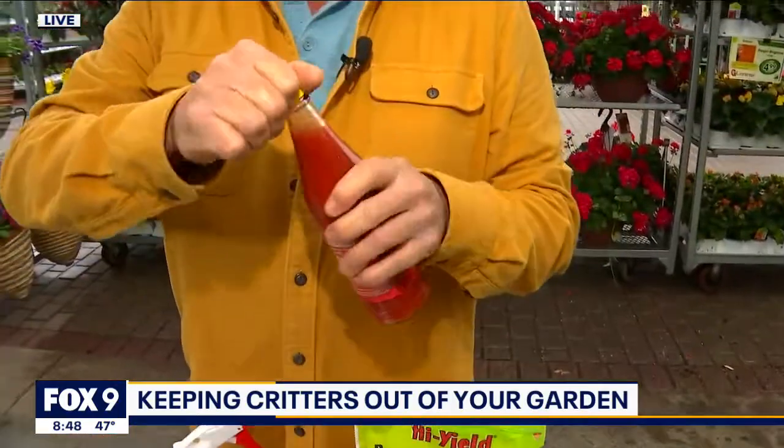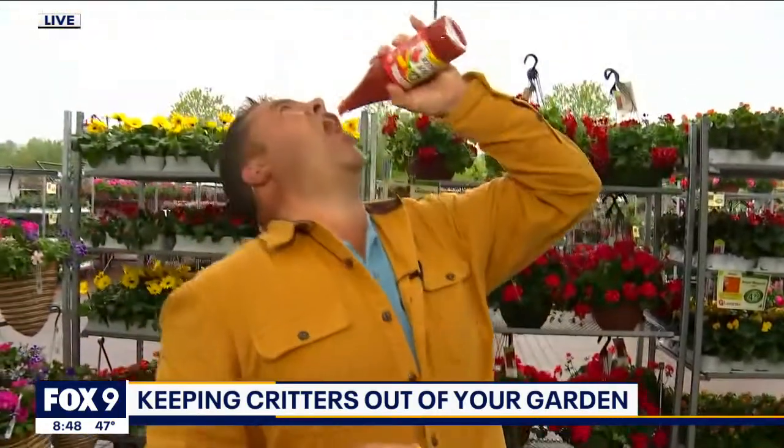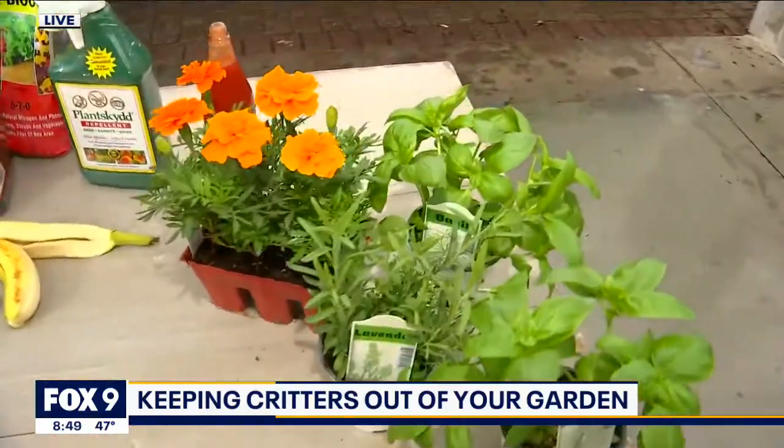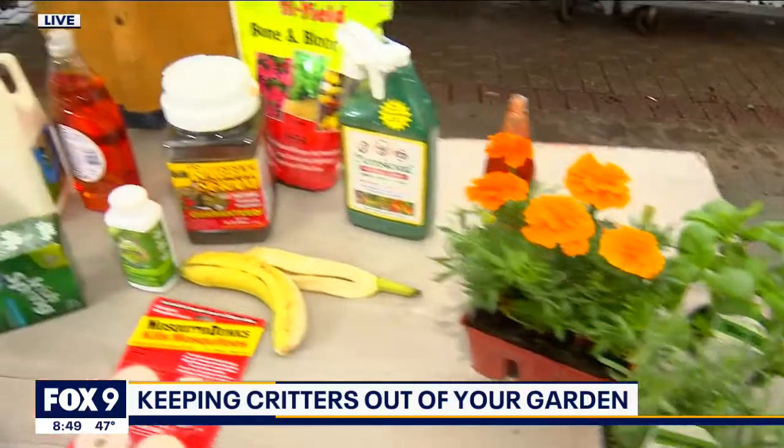Also, hot sauce — the hotter the better. This mixed with water in your spray bottle combined with basil leaves or even some marigold flowers does a great job of deterring insects as well.